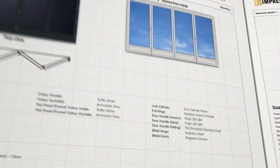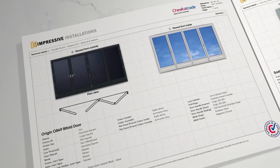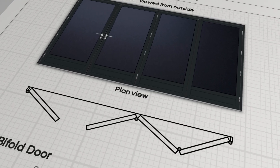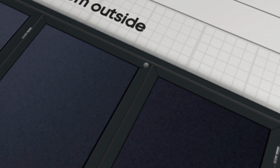Bifolds are ever popular with homeowners. Tommy shows them in both plan view and elevation, so there's no confusion about how they'll open. Ironmongery is fully detailed, right down to the magnetic catches.